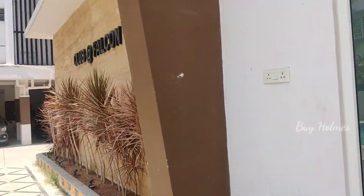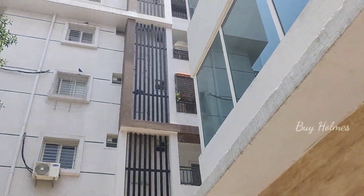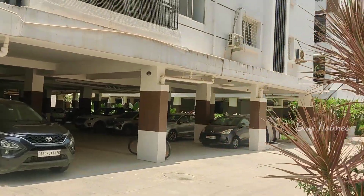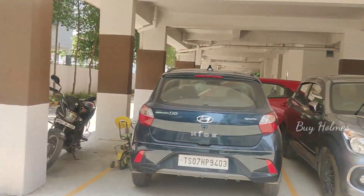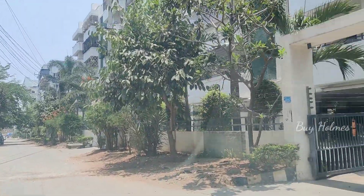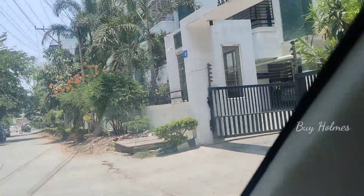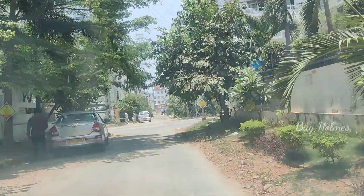This is an investor flat. The price is 1.25 crores, including registration. There is a lot of price appreciation potential here. This is the area. It is a green area and a semi-gated community.